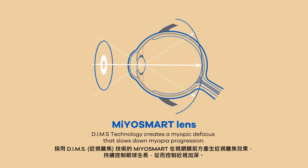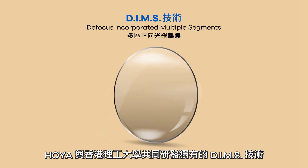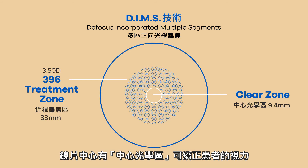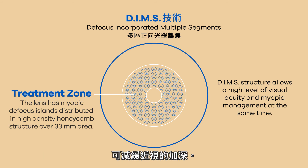Myosmart, with DIMMS technology, creates a myopic defocus, focusing rays in front of the retina. With unique, exclusive DIMMS technology, the lens corrects the myopic refractive error on its entire surface and has a ring-shaped treatment area for slowing down myopia progression.